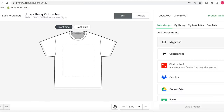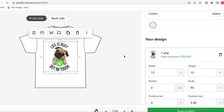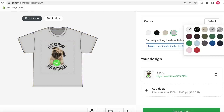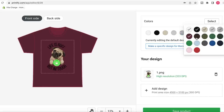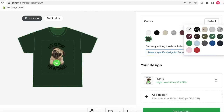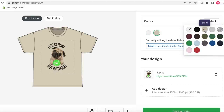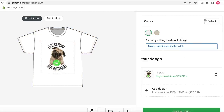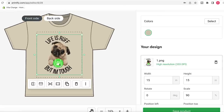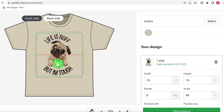I then go into my device, grab that image from Canva, and upload it onto the system. You can see it fits perfectly into the grid. I'm going through a few different colors to make sure the design bounces off the shirt well. There are actually quite a lot of colors with this print provider, which is really cool. You could sell it in multiple colors, or just select one that works best. I think this color works really, really well. I'm going to resize the image to fill the entire box and make it as big as possible.